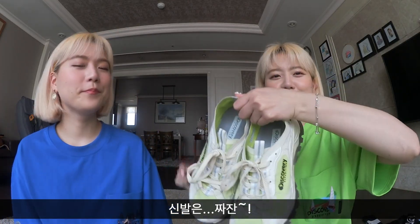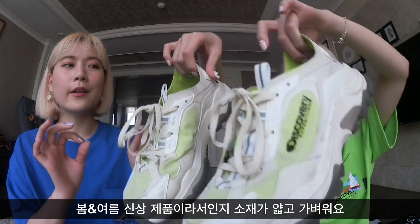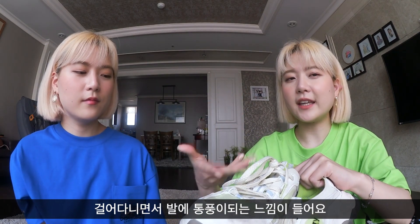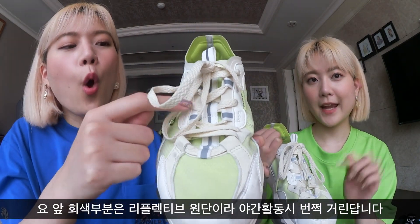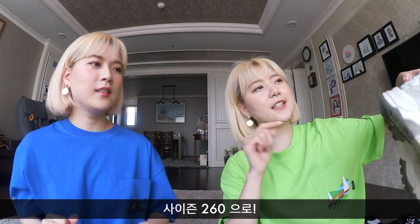For the shoes, this is their spring summer collection, so they made the material lighter than their previous collection. Your feet are really breathable — you can feel the air going in. I love how this part is protruding out, and the gray part over here glows at night. This has been my go-to shoe these days. We got it in size 260.